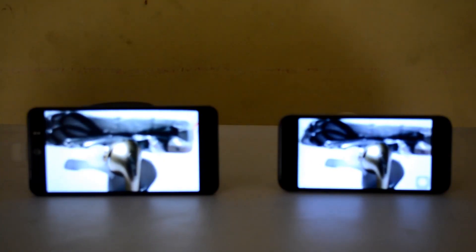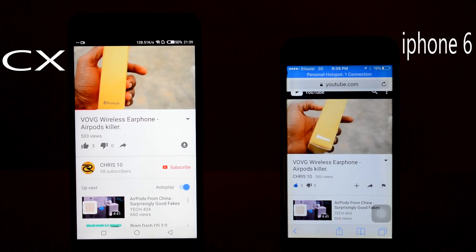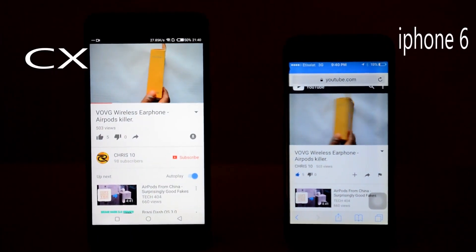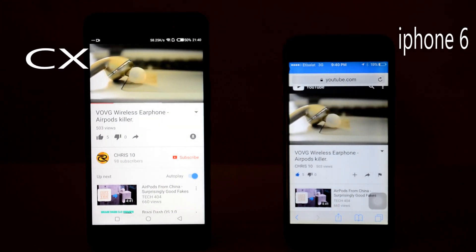Going to number two of what we are comparing: the video quality. Now if you take a look at what you're seeing on the screen right now, the video quality of both phones is good. But from what you can see, you can draw your own conclusion — whether you prefer the color on this one or you prefer the color on the other one.